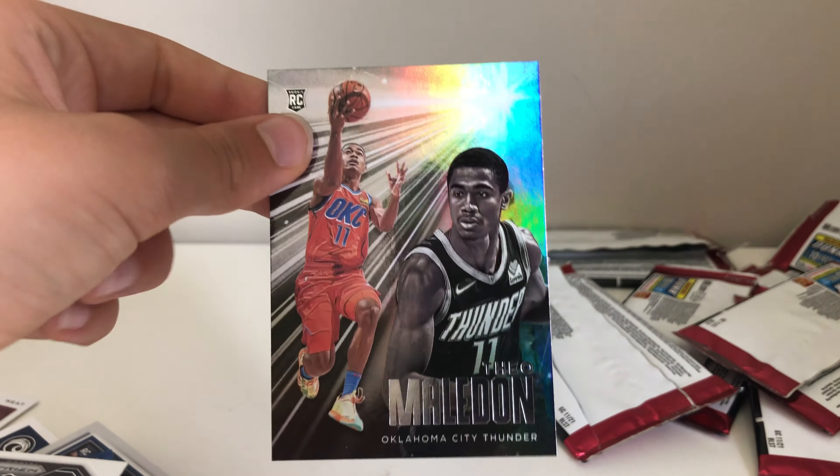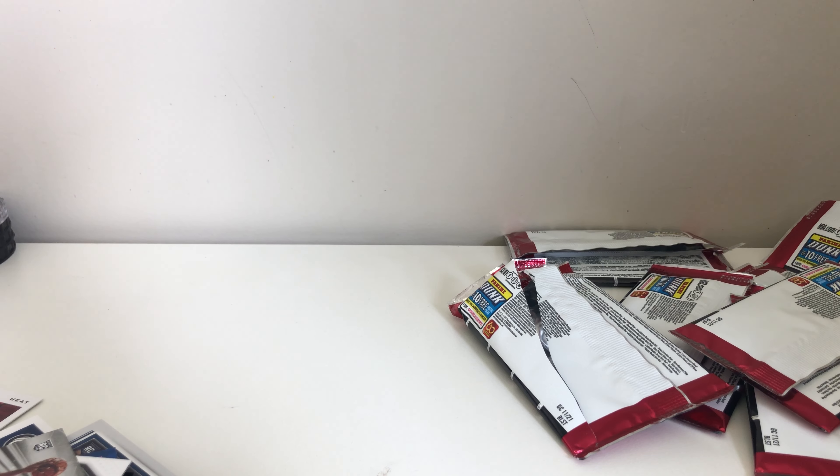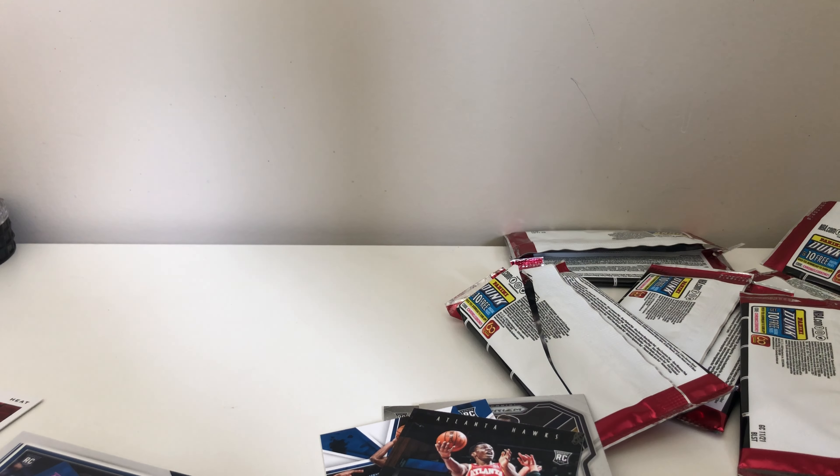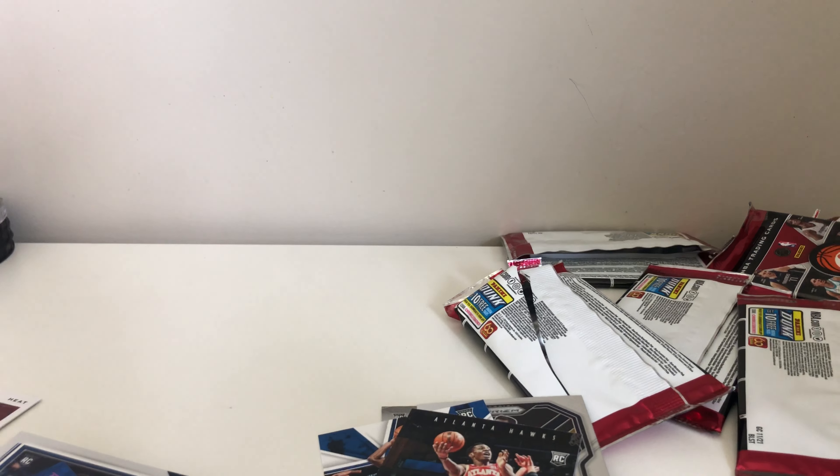Theo Maladon as our last one to cap it off. No big hits — well, I shouldn't say no big hits, there were a couple of nice hits. I'm not sure how rare some of these cards are. Signatures are rare — we didn't get one of them, but it doesn't matter. That was a nice quick little 10-minute video and hopefully I can see you guys soon. Peace!